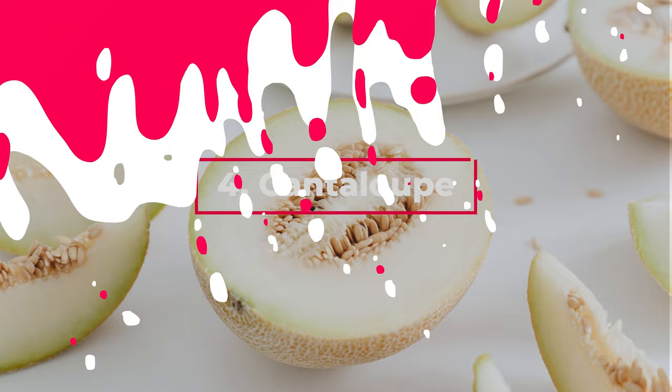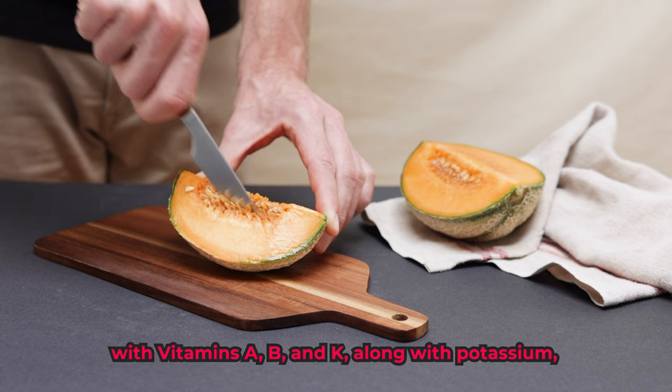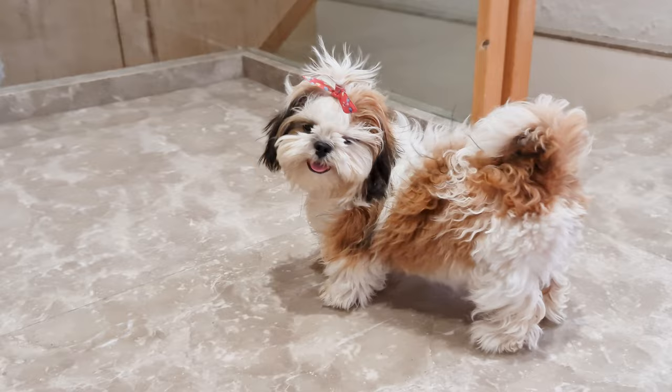Cantaloupe is a summer favorite, and you can share it with your Shih Tzu. Nutritionally, this melon packs a punch with vitamins A, B, and K, along with potassium, calcium, magnesium, and manganese. Shih Tzus can have about two to three tablespoons of cantaloupe. Anything more than that can cause an upset stomach.